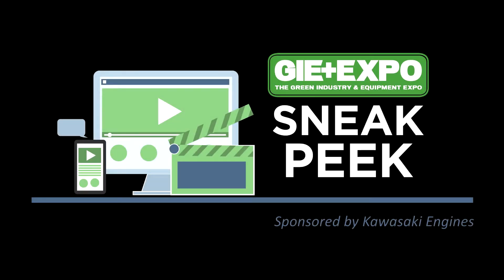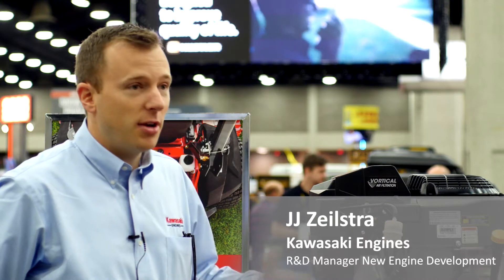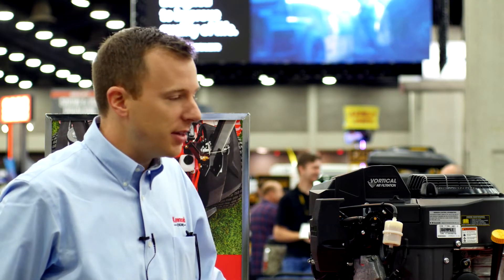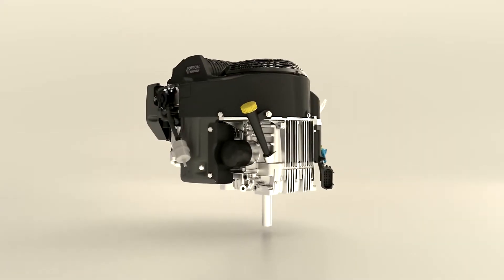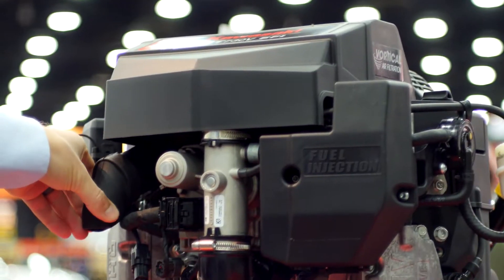We're really excited to introduce the FT engine. This FT 730V EFI engine is based on the same 730 series engines that are already out that everybody's familiar with. It has the same EFI system and all the same features and proven technology that are in the field, except we're adding the vortical air filtration.